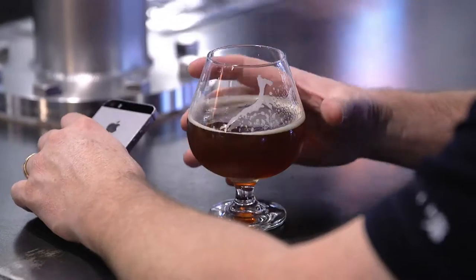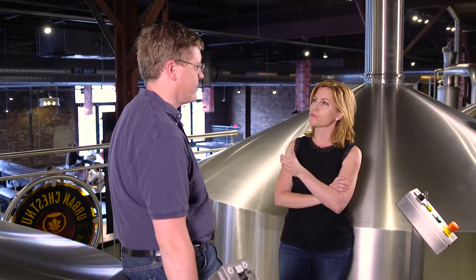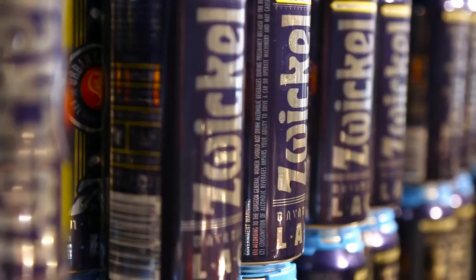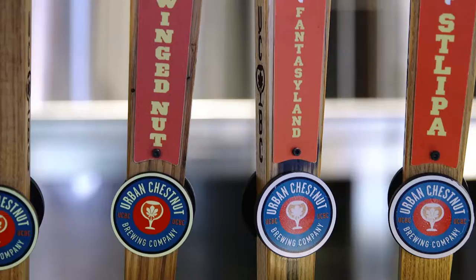Which beer was the first one — when you were starting to develop beers for Urban Chestnut, what was the first one where you said yes, I know I want to serve that? I think we have Swickle on the list as the first one. Wingnut was one or two with that, but I think those two probably.